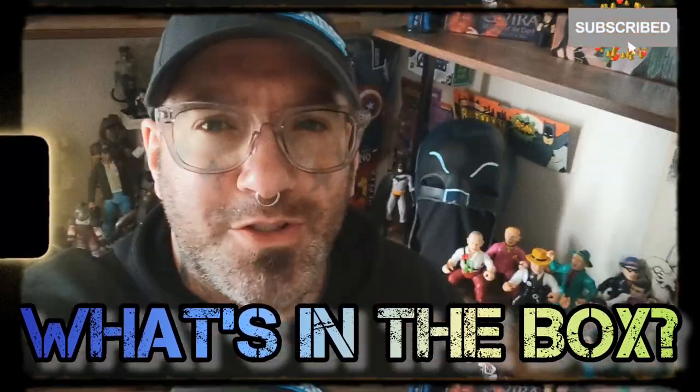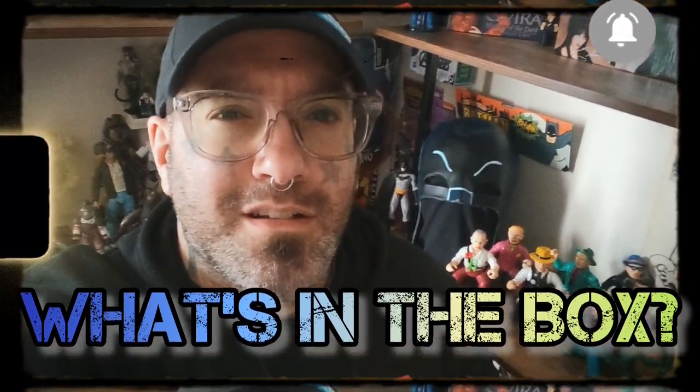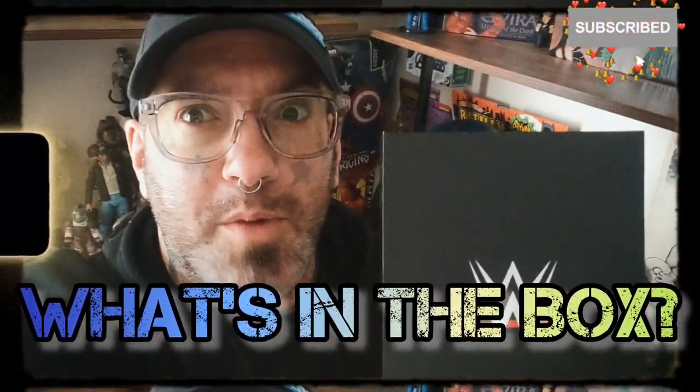Hey everyone, YetiPunk here, PopCulture's Extraordinaire. With WrestleMania 40 being on later tonight, I think it's time we find out what's in the box.